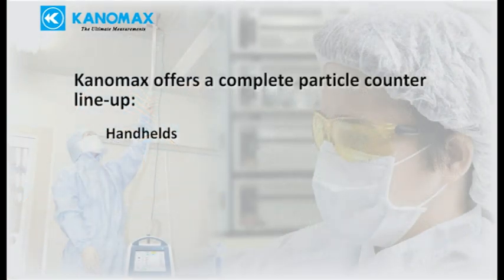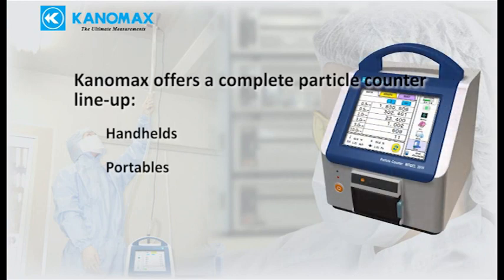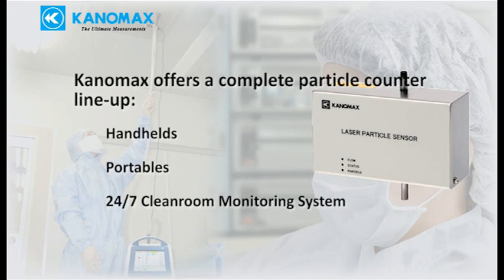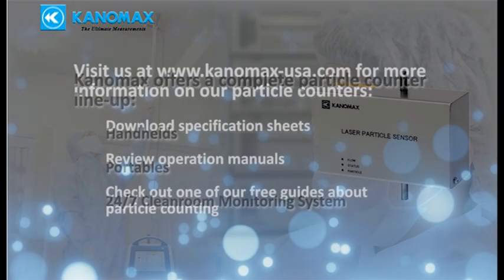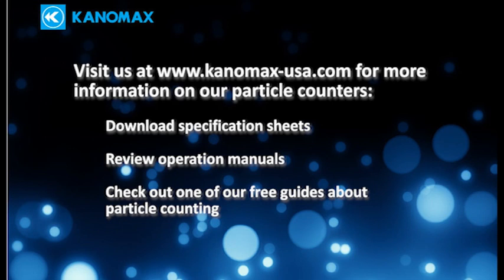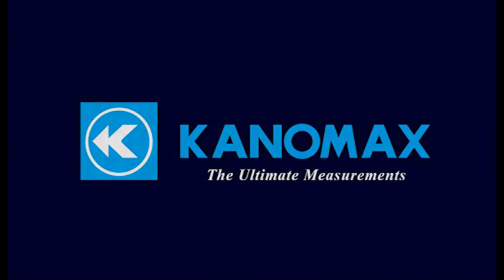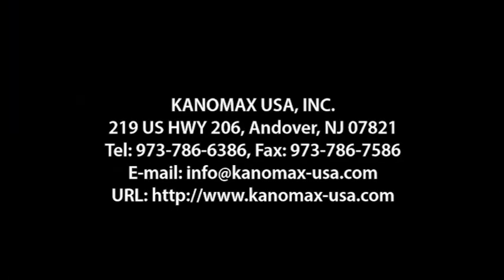The 3887 and 3886 are excellent handheld solutions for particle counting. In addition, Canamax also offers large portable units with higher flow rates, 21 CFR Part 11 compliance, and many other features, as well as a complete cleanroom monitoring system for around-the-clock remote monitoring. Visit our website for more details, including specification sheets, product information, and free guides to help you choose the right particle counter or certify your cleanroom or other controlled environment.